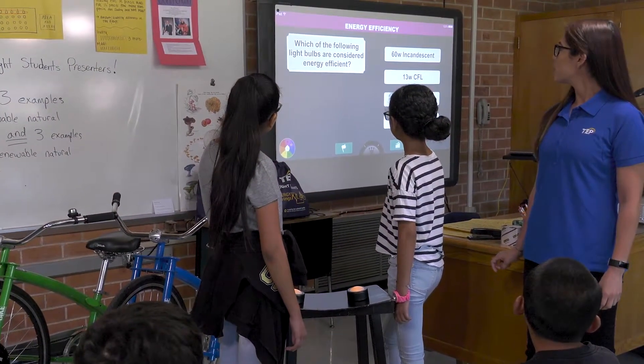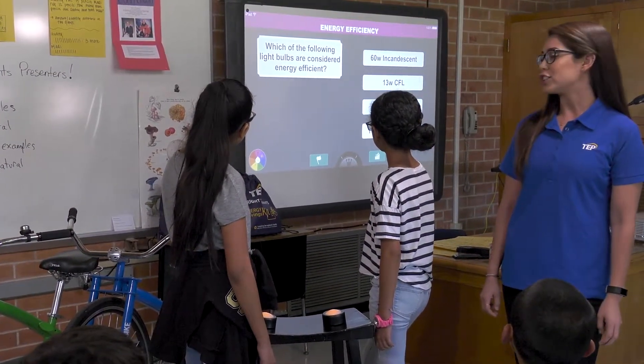Energy efficiency — which of the following light bulbs are considered energy efficient? Learning about energy efficiency devices and behaviors now will help set a lifetime of good energy and money saving habits.